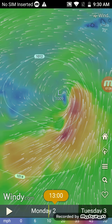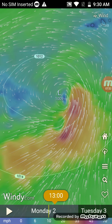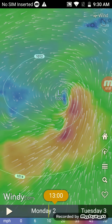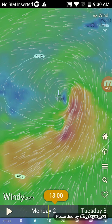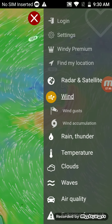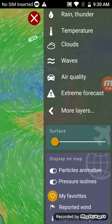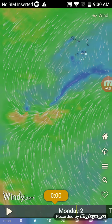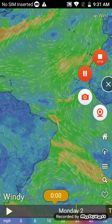Currently the storm is a 1009 millibar storm, which puts it at probably tropical depression to tropical storm strength. Hope you guys enjoyed the video — please like and subscribe to my channel, and I'll see you guys in the next one. Goodbye!